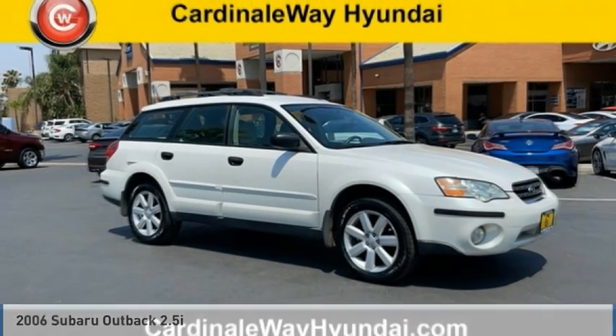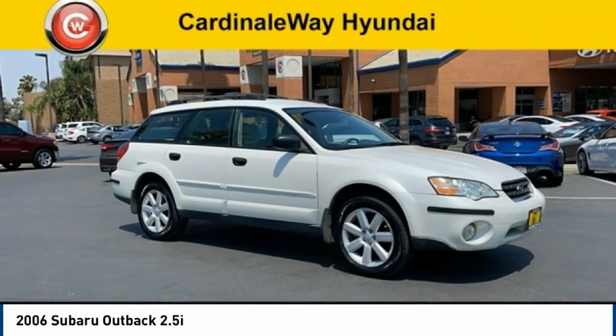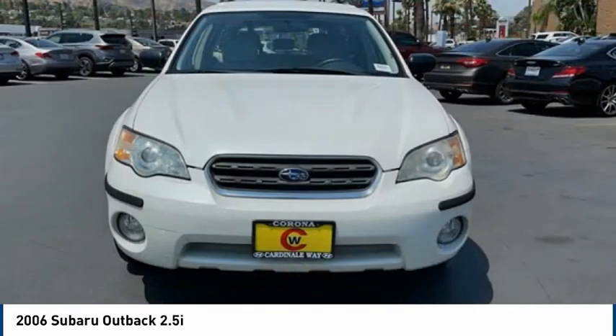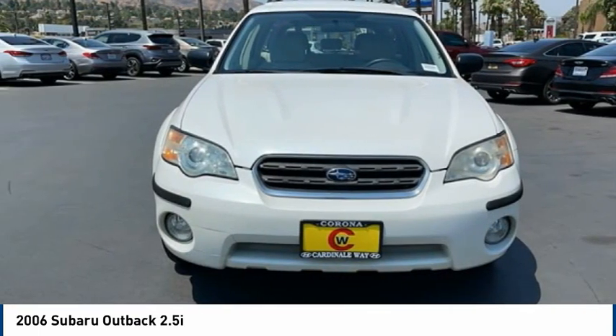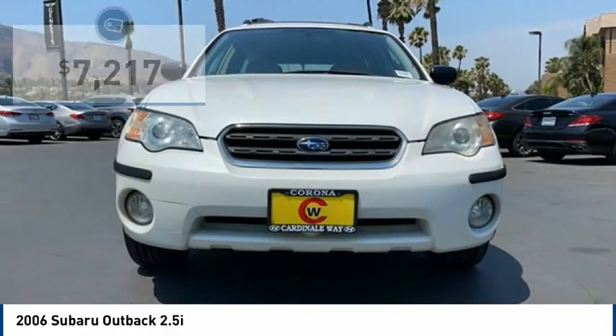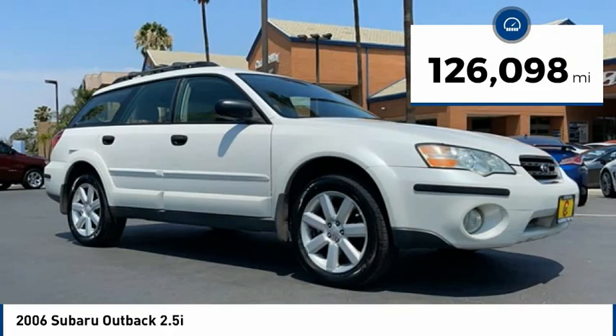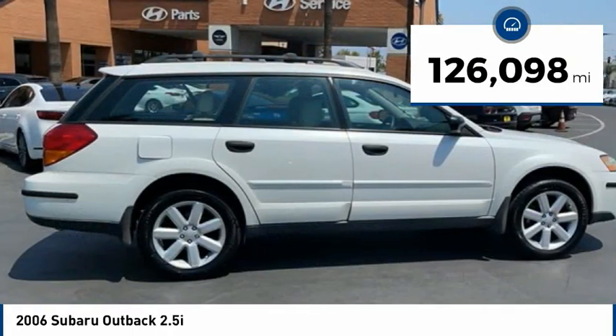Drive a 2006 Outback. Take the go-anywhere capability of all-wheel drive and plenty of room for cargo and companions, and you've got the Subaru Outback. Let the adventure begin — and it is priced below $10,000. This vehicle has less than 130,000 miles.